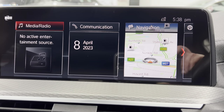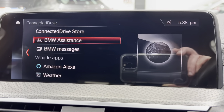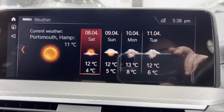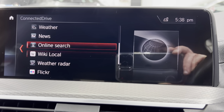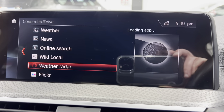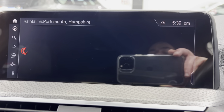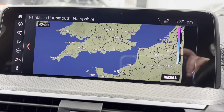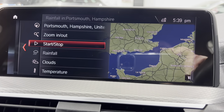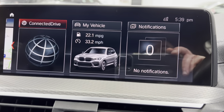We've got media, communication for your phone, and ConnectedDrive where you can download apps. We've got Amazon Alexa in there. The weather app lets you flick in to see the weather, and the weather radar gives you a live view of current cloud cover - always takes a little while to load because it's live data. So if you're going to play golf or something you can check the rainfall.